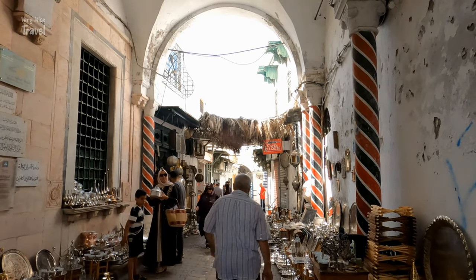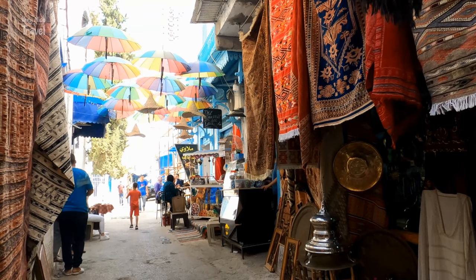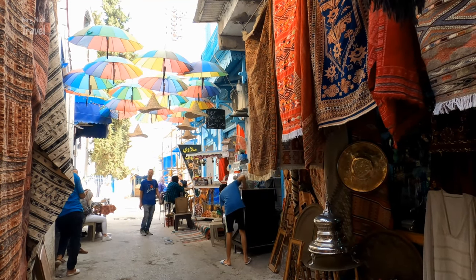The main thing to do in the Medina is, of course, shopping. This sprawling maze is home to a myriad of covered souks, where you can find everything from footwear to shisha pipes, as well as vibrant cafes.